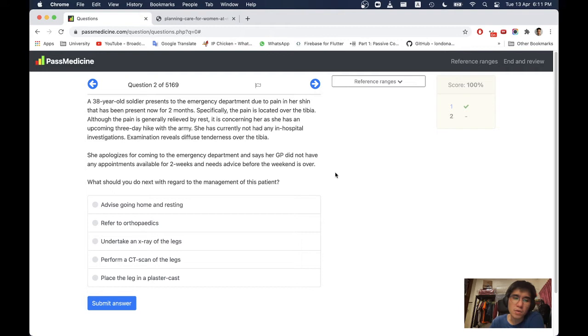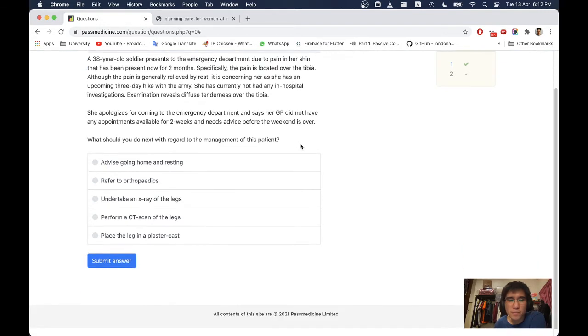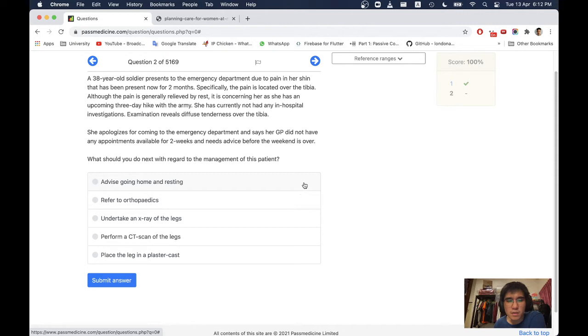What should you do next? There is diffuse tenderness over the tibia, no description of skin nodules or erythema. The options are: advise going home and resting, refer to orthopaedics, undertake an x-ray of the legs, perform a CT scan, or place the leg in a plaster cast. We want to see what's going on first — so either an x-ray or CT scan. An x-ray can detect bone pathology, but should you do an x-ray or a CT scan? You'd usually do an x-ray first.